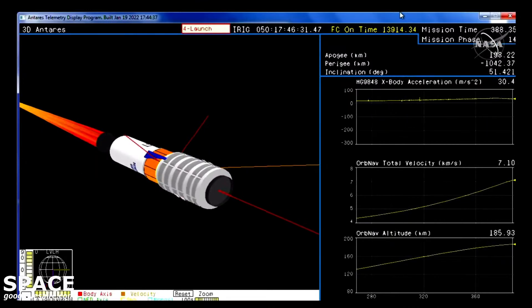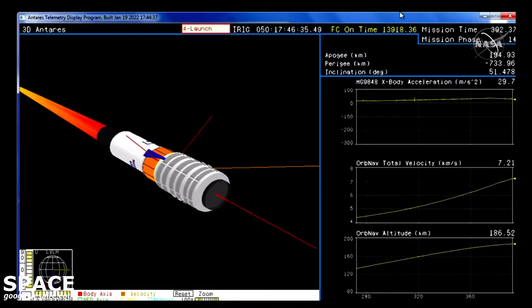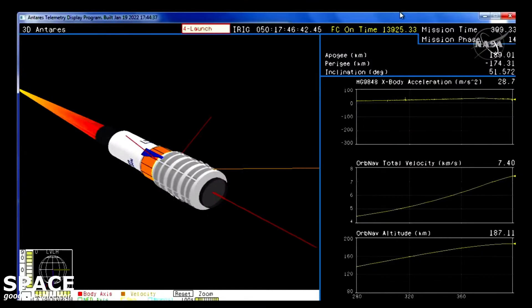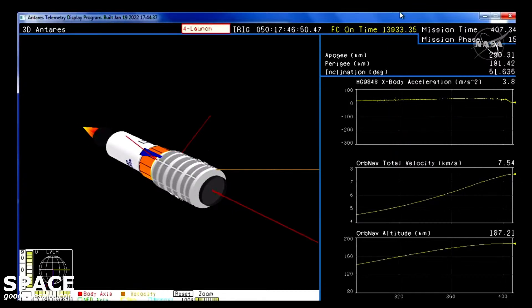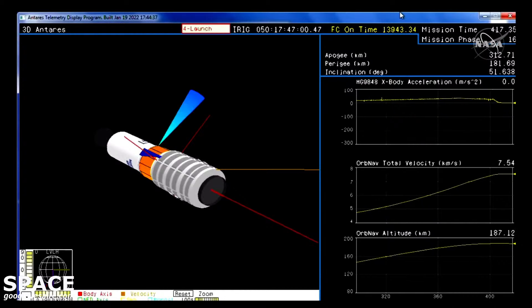Stage 2 remains nominal, stage 2 motor pressure starting to tail off. Vehicle attitude remains nominal. We have stage 2 burnout. Stage 2 burnout confirmed — Cygnus has reached the preliminary orbital insertion.